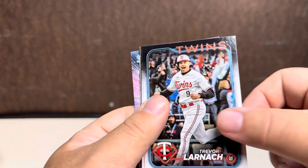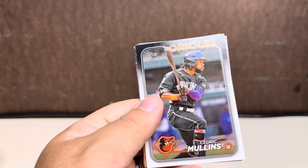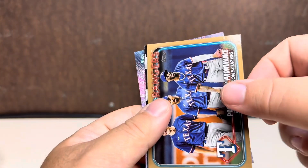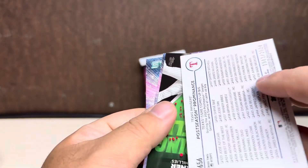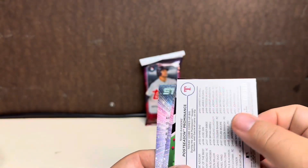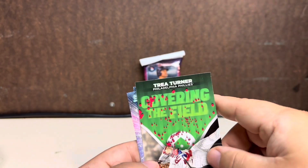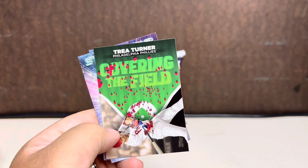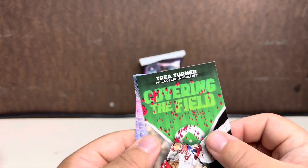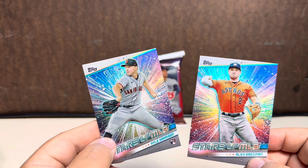Trevor Story, Victor Robles — Kansas City... oh wait, is that a gold? Cedric Mullins, Lake Perkins — gold border Rangers. This is a card we pulled earlier. Whoa, this one is numbered out of 2024 — so 1903 out of 2024, that's pretty cool. Then we have a Trey Turner Covering the Field gold. I've seen these inserts on the Bunt app. And at the back we have two more Stars of MLB: Cole Harrison and Alec Bregman.